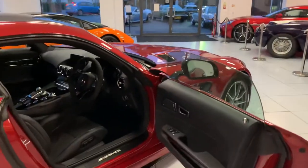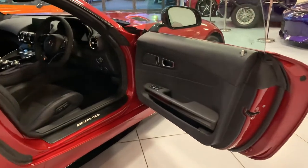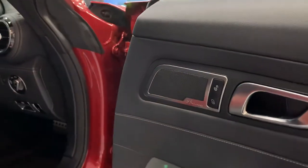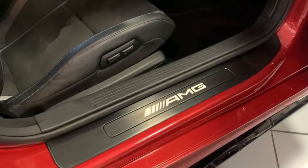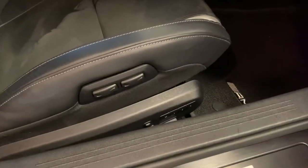Looking inside the car, just like the exterior, the interior is in very nice condition. There's a very good Burmester audio system, illuminating scuff plates, and all the seats are electric memory as well.